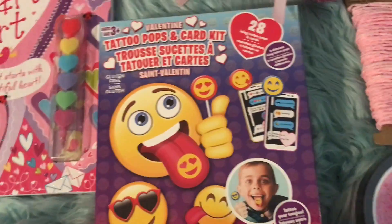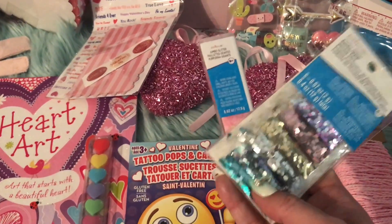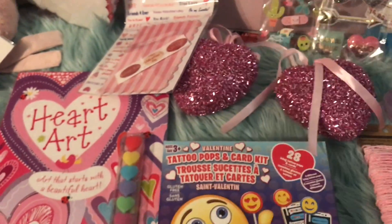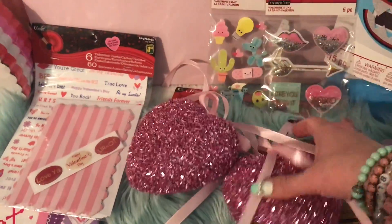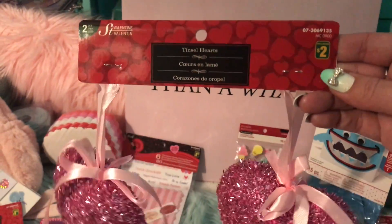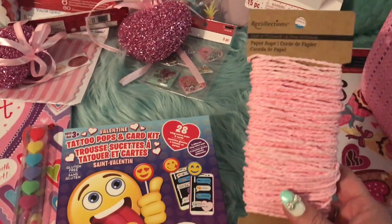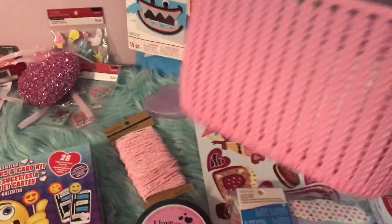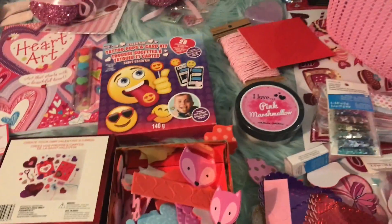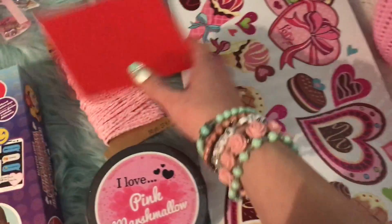The last couple of things I'll show you is some random glitter I picked up for my resin and crafting DIYs — some pink and some others. I also found these at the dollar store; they had the identical ones at Michael's for three dollars each, but I got these two for two dollars at Dollarama. I also got this paper rope and this cute basket. I hope you guys really enjoyed this cute little Valentine's Day haul!